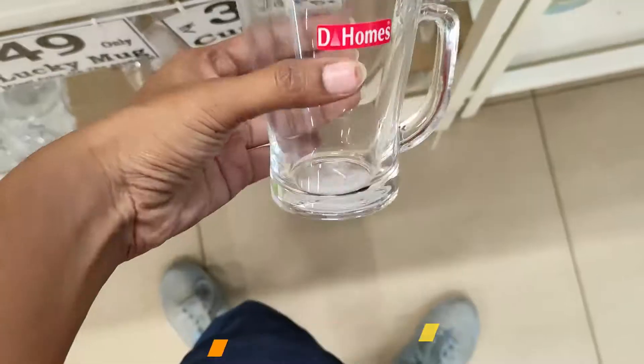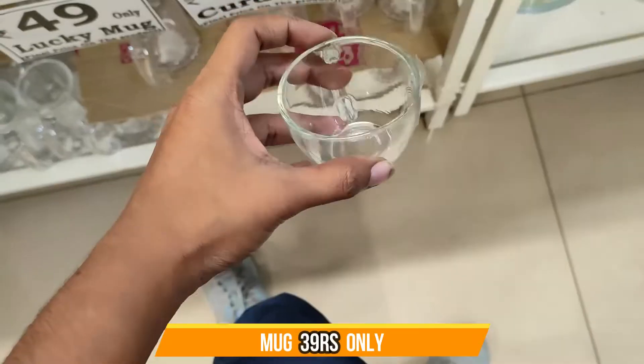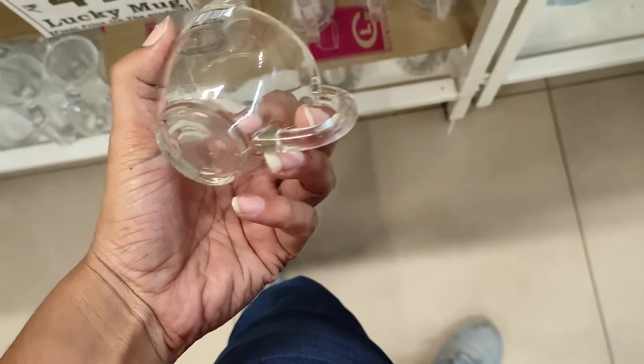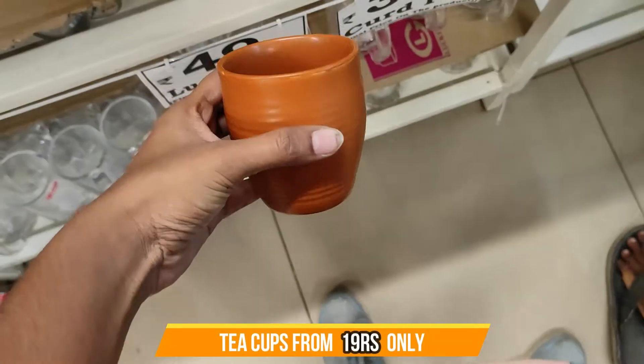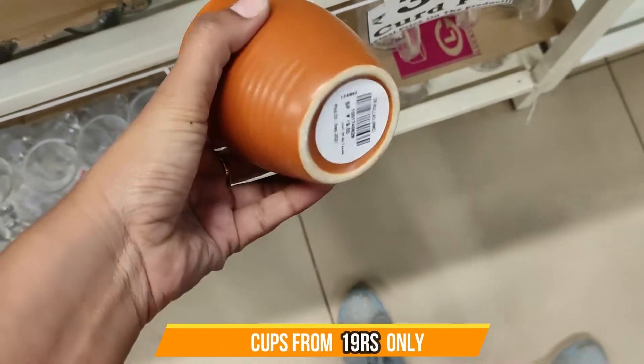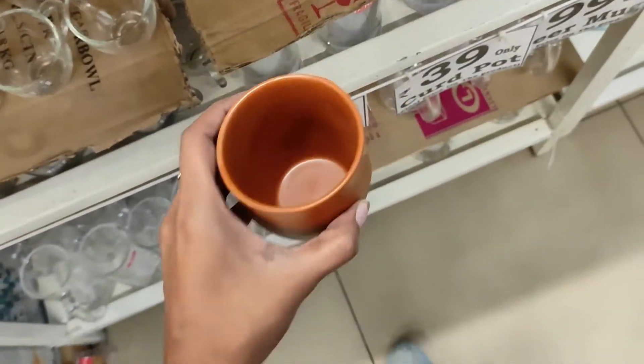And the mug is only 49 rupees. It is also made in different sizes — there is a small cup version, a tea cup version, and it is also available as a plate. All made in plastic.